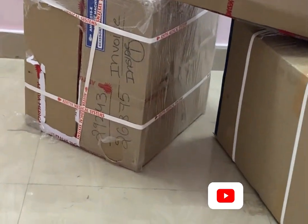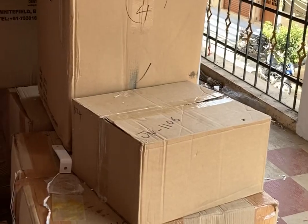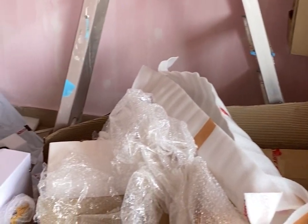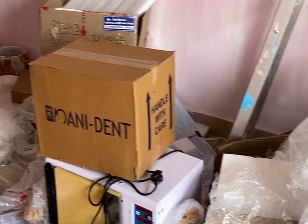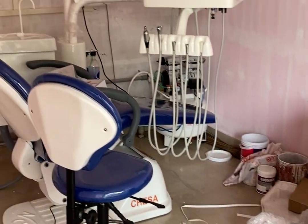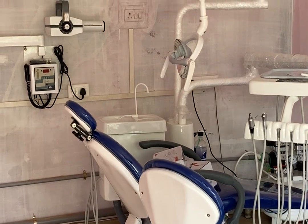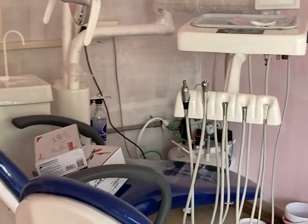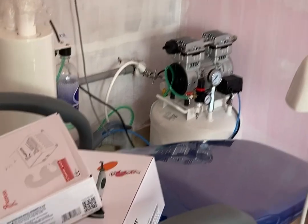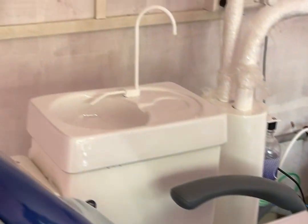I am going to set up a box and fit a chair in it. I am going to put a compressor in as well. This is a scalar unit and a light cure unit — I was told the price for these.